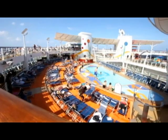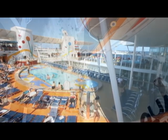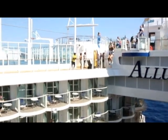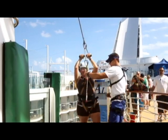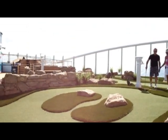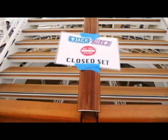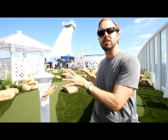Here we are at our last neighborhood — the Pool and Sports Zone, the most active area on the entire ship. This is where you come to soak up rays at one of four different pools, including one with a beach. There are ten different hot tubs and two FlowRiders on the back of the ship. There's also a beautiful miniature golf course. A Hollywood film, Jack and Jill starring Adam Sandler, is currently being shot on part of the deck, so we'll show you pictures of the incredible FlowRiders instead — it's really a unique feature.